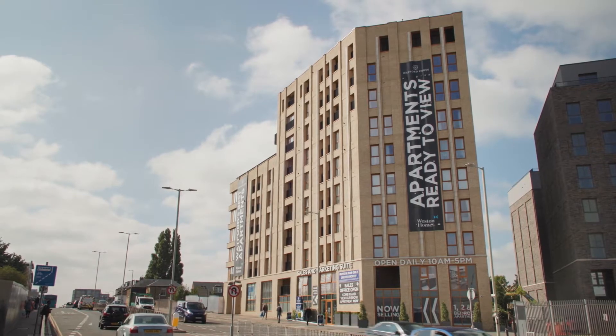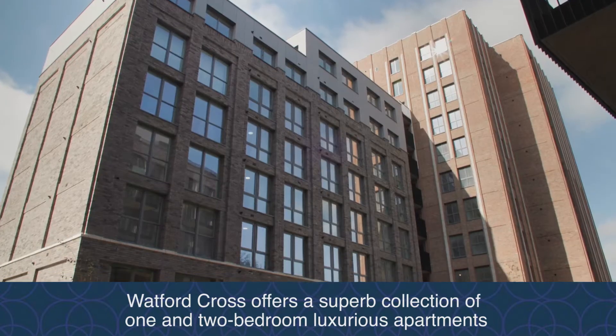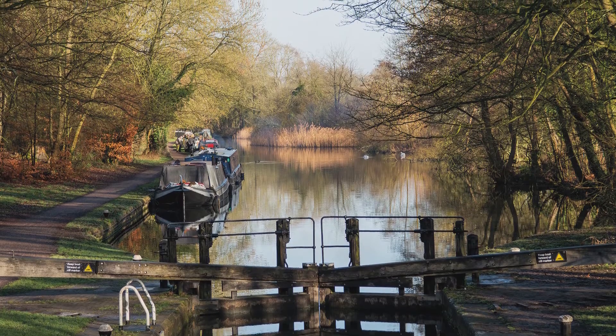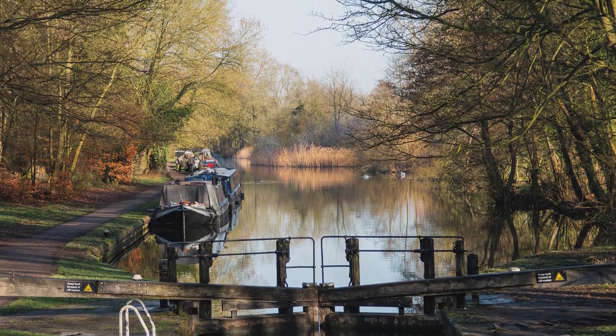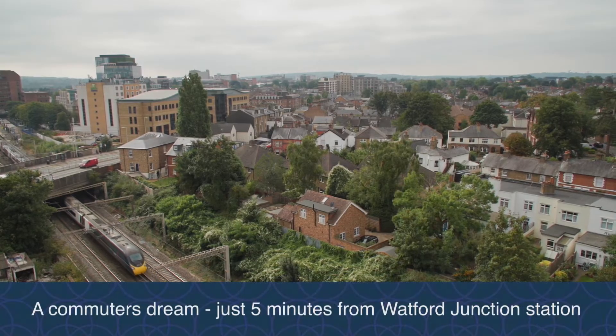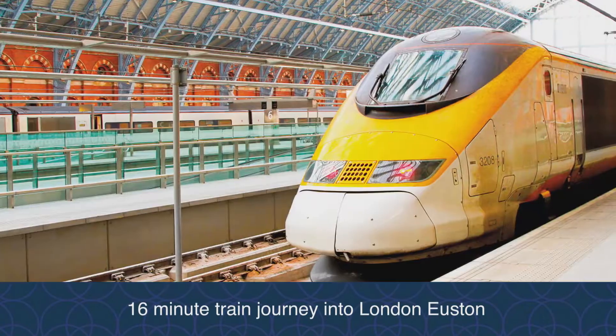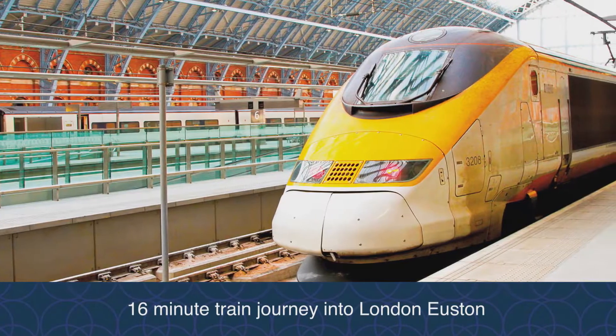Hi, my name is Adam and I'm the sales consultant at Watford Cross. Watford Cross is an exclusive development located in the heart of Watford, currently offering one and two bedroom apartments that are ideally located for commuters — just five minutes walk to Watford Junction and only 16 minutes by train direct into London Euston.